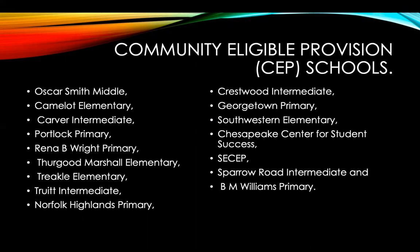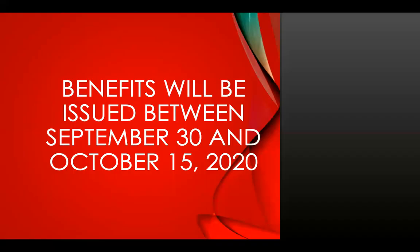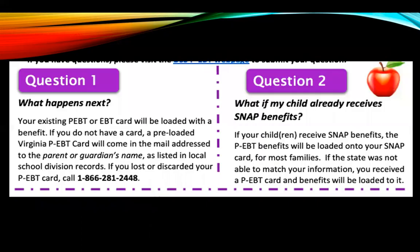The benefit will be issued between September 30th and October 15th. By the end of this month, the amount will be automatically loaded into your account if you were a past PEBT benefit receiver.